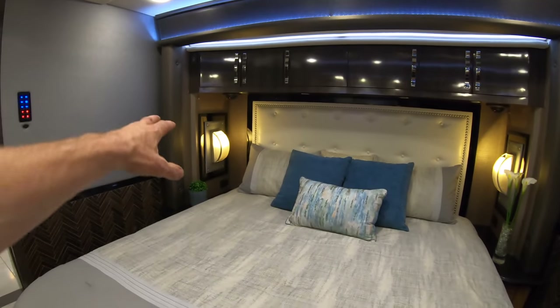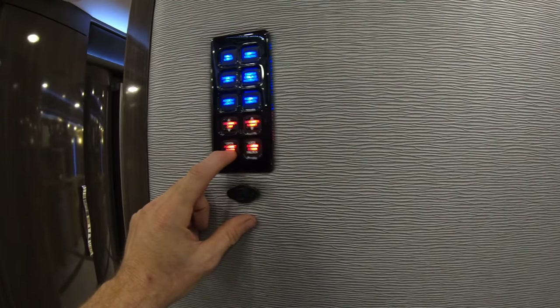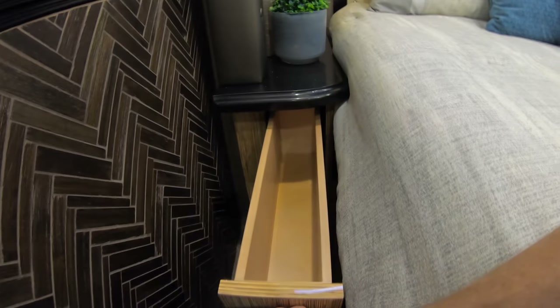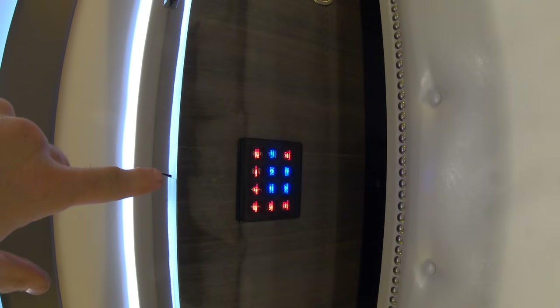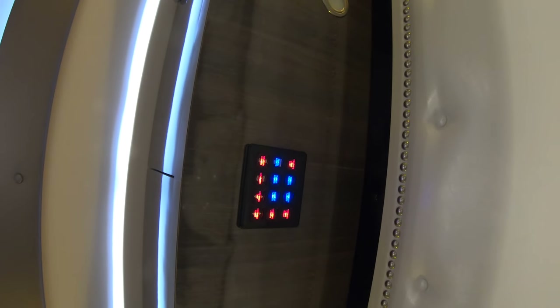We'll go ahead and open this door back up. Now we've made our way back here to the bed - nice large king-size bed. Some large lights on the right and left sides. You've got some ceiling speakers mounted in those overheads. Some more light controls here, and of course that pocket door. Got the spider lighting control in the overhead to be able to do a master on and off - start and stop your music and so on and so forth if you feel the need back here.